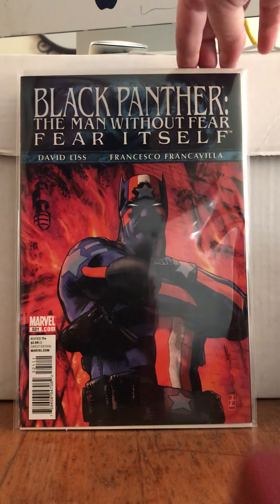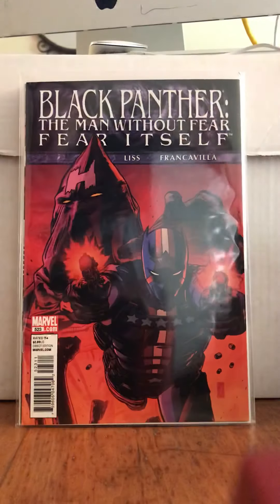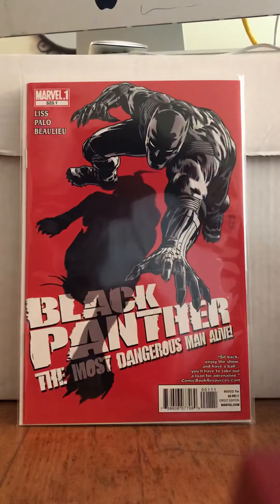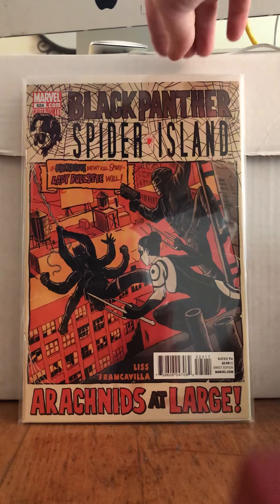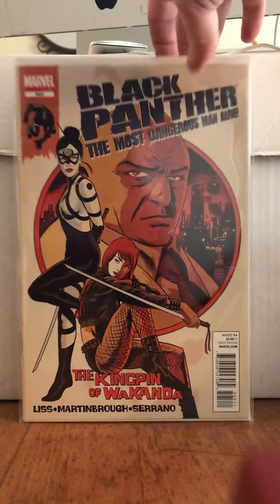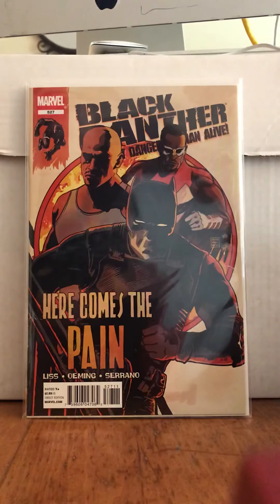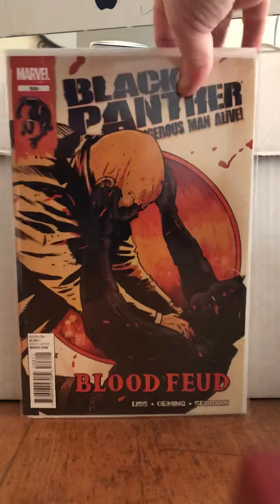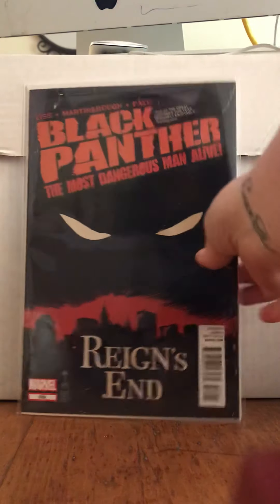520 has Storm in the background, 521 — it's almost like he's got a Captain America feel — 522, 523 — Hydra bastards — 23.1, 524 — arachnids at large — 525, 526 — Lady Bullseye, baby — 527, 528 — that looks nasty — and 529. This is the final one that Black Panther is in.